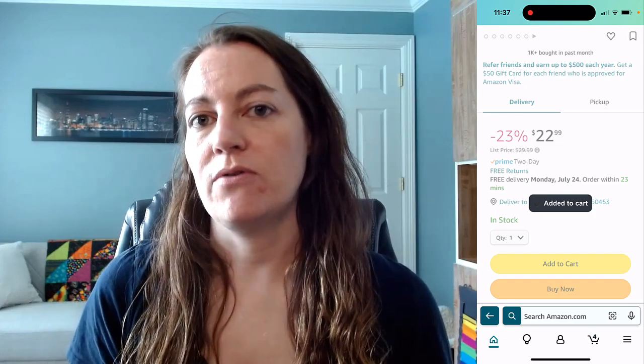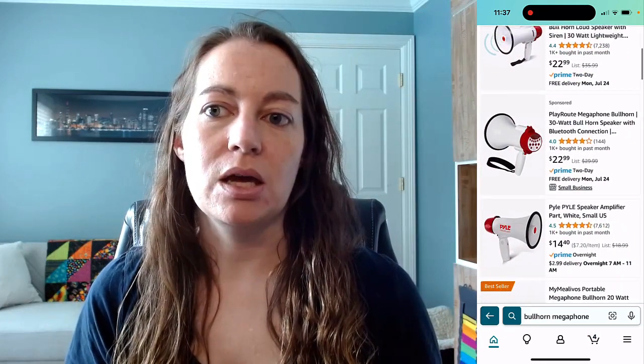I type that in — I love the Amazon app. It's also really good to see what shows up as a content creator for Amazon too, because I get to see: are there other videos on there? What are the price points? What's the competition? Here's my first stage of looking for this megaphone bullhorn. Simply put in the keywords you're looking for and scroll through Amazon.